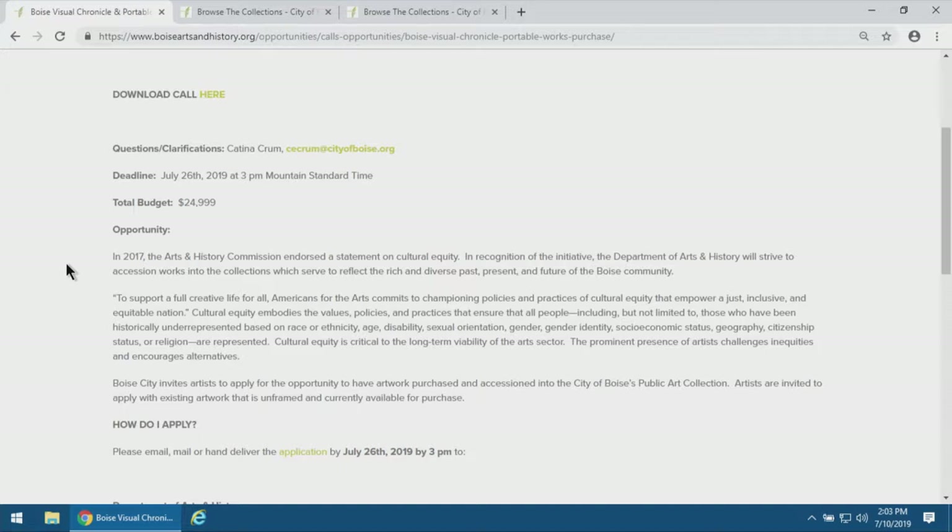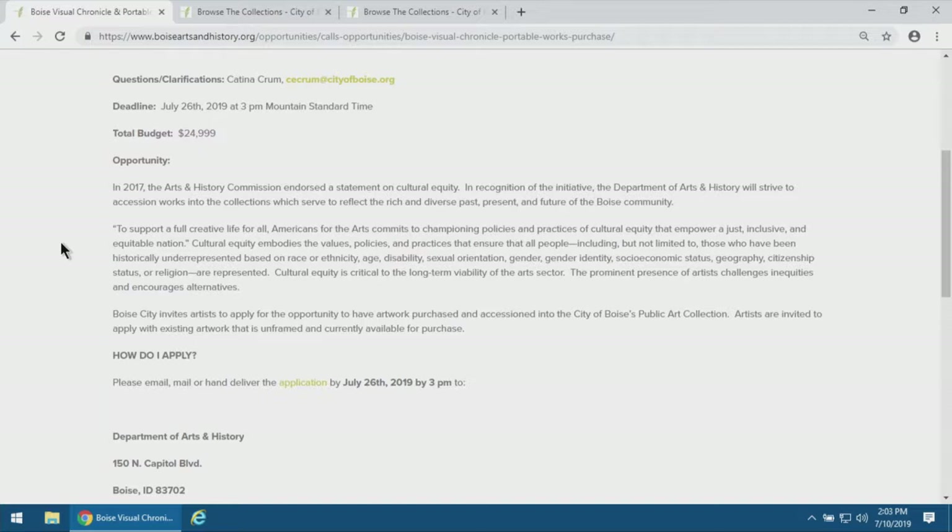The Boise Visual Chronicle started in 1996 as a partnership with the Capital City Development Corporation, the Center on the Grove, and the Arts Commission at the time. They were interested in creating a documentation of local artists' work that really celebrated different facets or aspects of life in Boise. Early on, the directive was that it had to be local artists and work specifically about Boise in some respect.